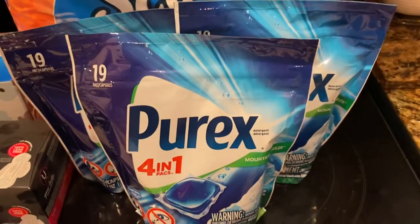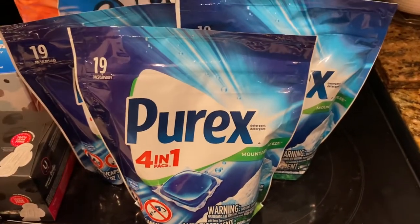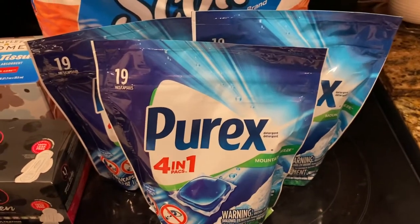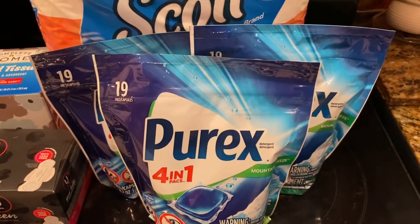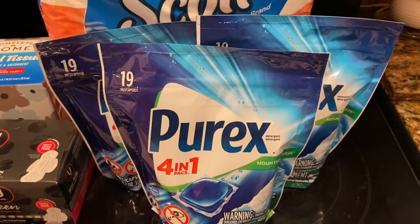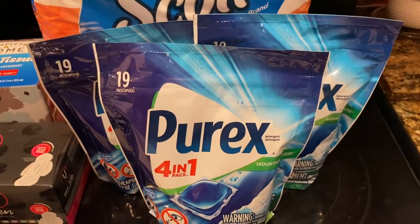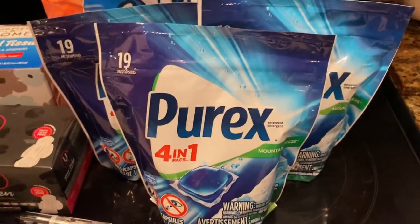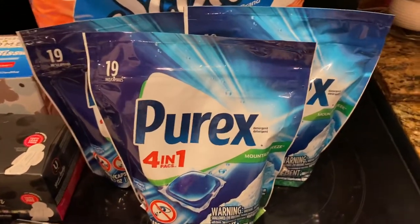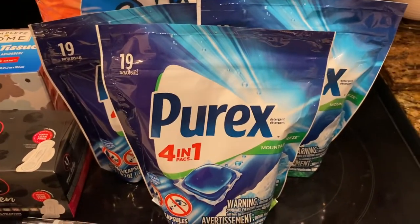First, I picked up three packs of the Purex pods — today's the last day for these. They were three for six dollars, making them two dollars a piece. I found some peelie coupons that saved a dollar off each one, so I used those and paid three dollars for all three packs of Purex. Phenomenal deal — just trying to stock up.